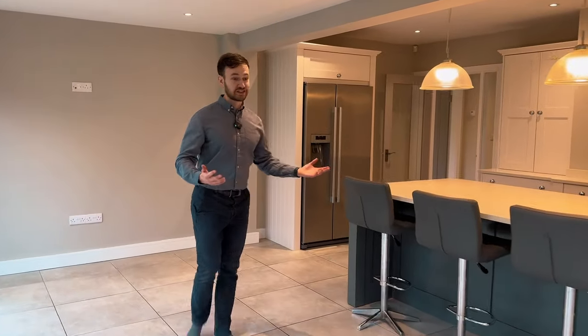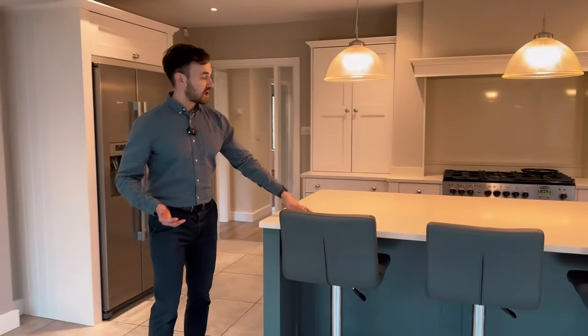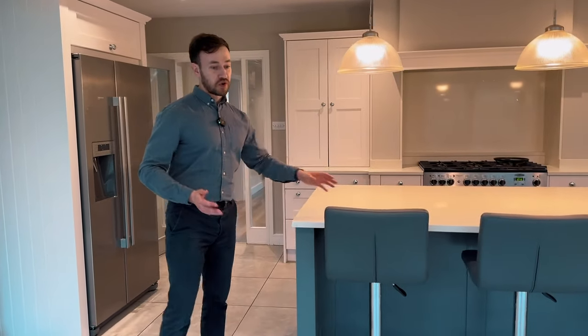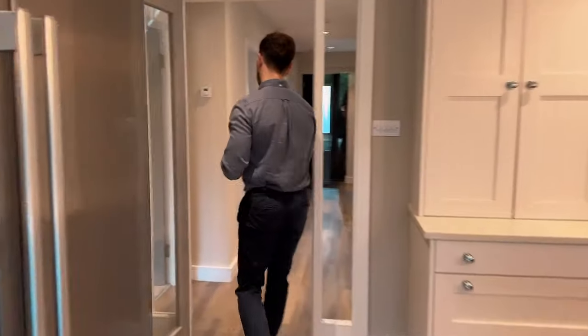I really have to complement the space here — it's absolutely huge. You have the breakfast bar from the island, but it's so big you can also fit a separate dining table. And as I mentioned, with those bifolds open, it's going to be amazing in the summer for indoor-outdoor living. I'll bring you over to the lounge.